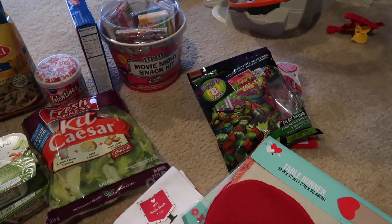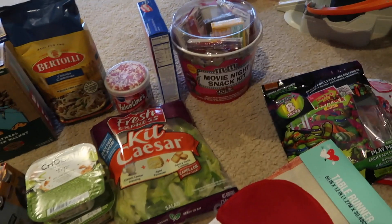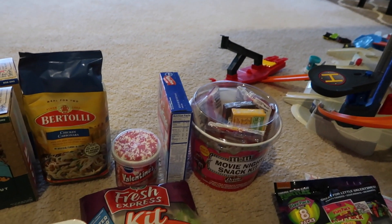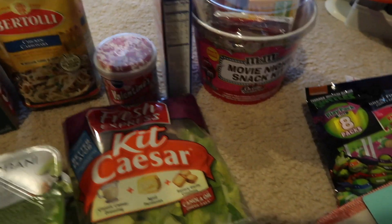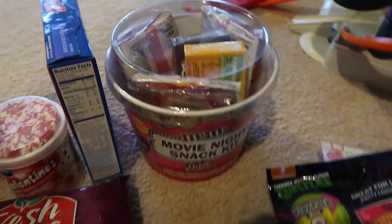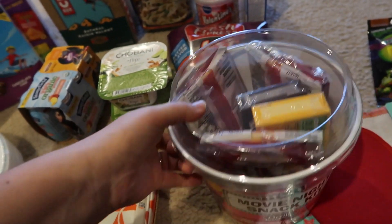I picked up some Valentine's Day stuff — the lady at checkout was like 'oh you're getting ready for Valentine's Day already!' but they have this stuff out so I might as well pick it up now. I got a funfetti sugar cookie mix and the icing for the cookies. I also picked up this movie night snack kit for Kyle — it has popcorn and M&Ms, and I'm probably going to pick up a movie and give it to him for Valentine's Day.